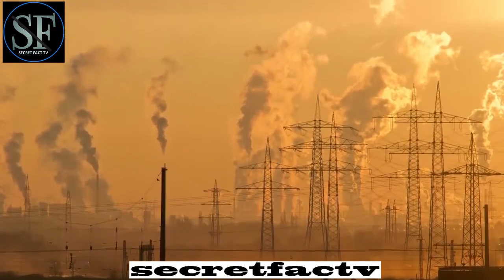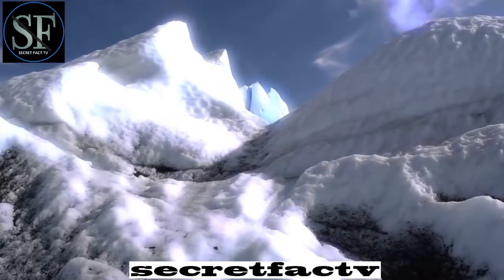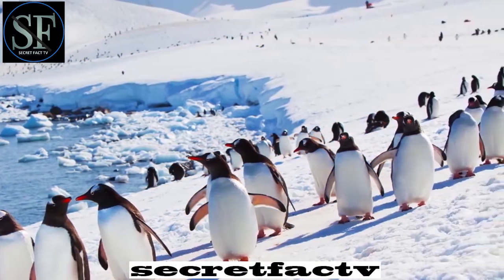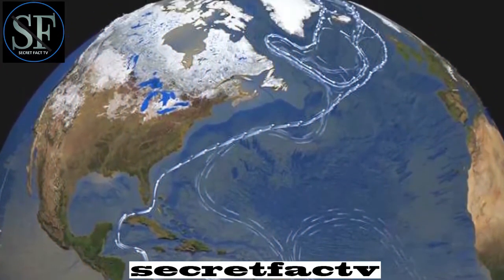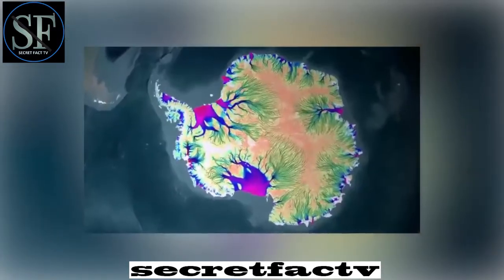At the same time, given climate change, the refreezing of holes will be much slower, so ice melt in Antarctica will accelerate. However, Diana Francis, a specialist in atmospheric climate, believes we shouldn't be afraid of this. On the contrary, the formation of such holes promotes better circulation between the ocean and the atmosphere, and for Antarctic animals such as penguins or seals, it opens up new food sources. But Francis does not deny that the large size of holes affects ocean circulation and could lead to global climate change.